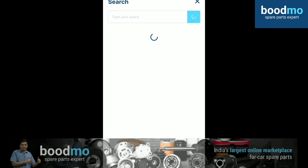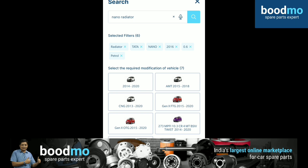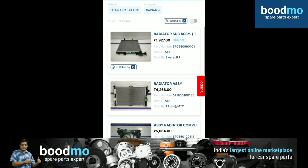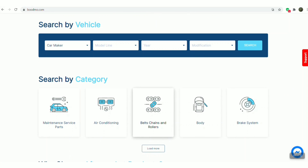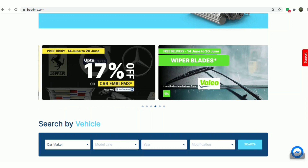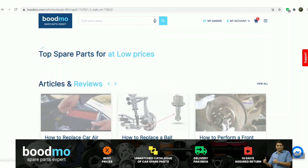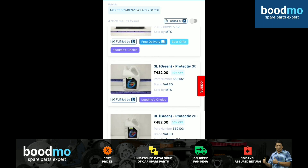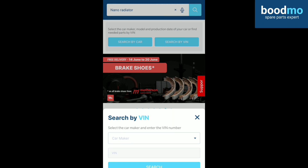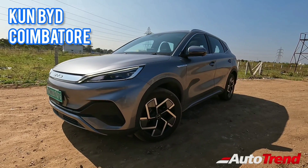This video is sponsored by Bootmo.com, the spare parts expert. Any brand, any model, any spare part — they offer only genuine quality components along with cheaper and more expensive options, all at one place. Check out their website at Bootmo.com or download the Bootmo app, available for Android and iOS. You can search for required spare parts from the scrolling menu on the home screen. Bootmo also offers return and refund assurance within 10 days of purchase — the one-stop shop for all your automotive spare part needs.